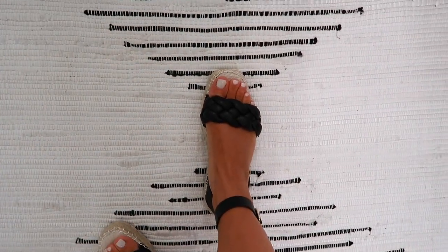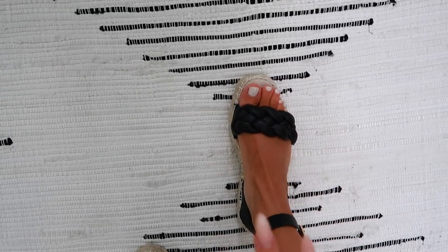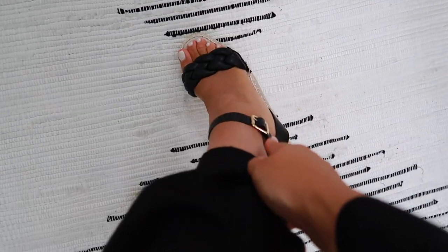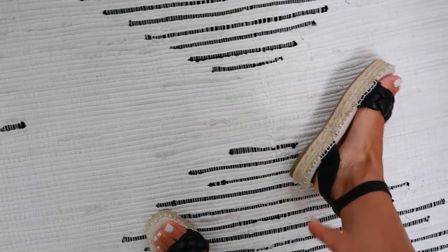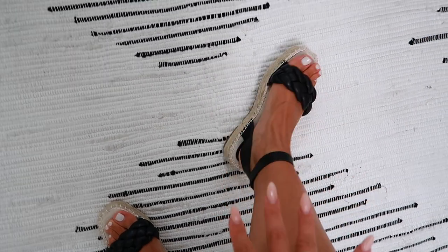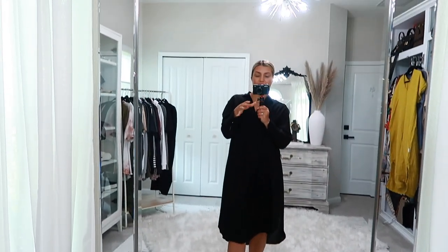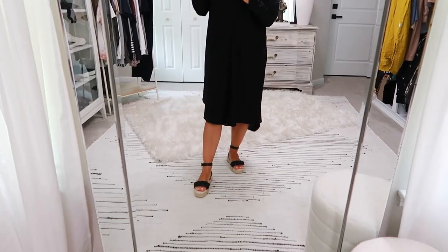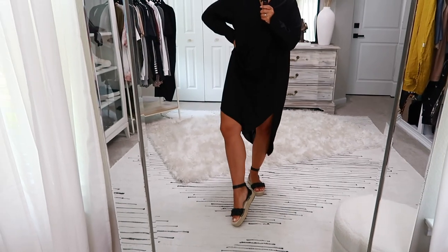Now let's talk about these amazing sandals. They are braided across the top with a beautiful leather-like material, with a little crisscross on the sides and an ankle clasp. The bottom is that espadrille flat platform. I love the texture and color. For sizing I got a 39, which is a US 8, and they were $29 — very affordable, very cute, and very versatile with shorts, this dress, and tons of other outfits.